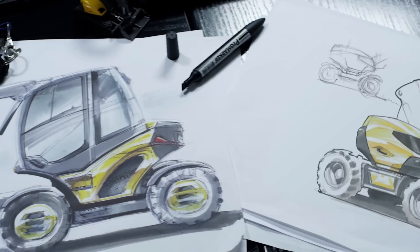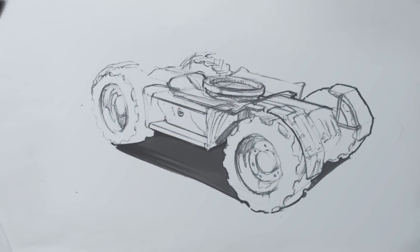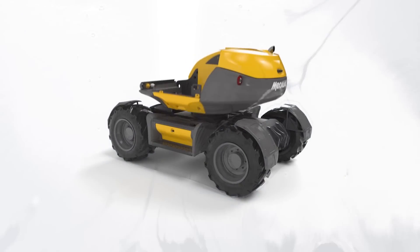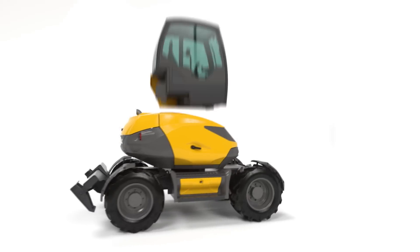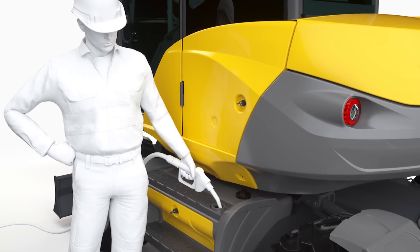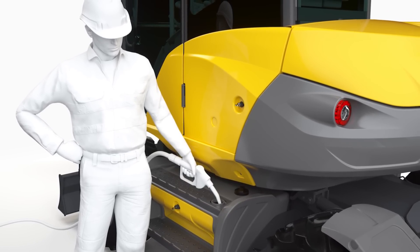The undercarriage and the turret have been designed to be closely connected. This whole new structure lowers significantly the center of gravity. The result is a new generation of machine. The fuel tank has been removed into the undercarriage in order to allow the easiest refueling ever.